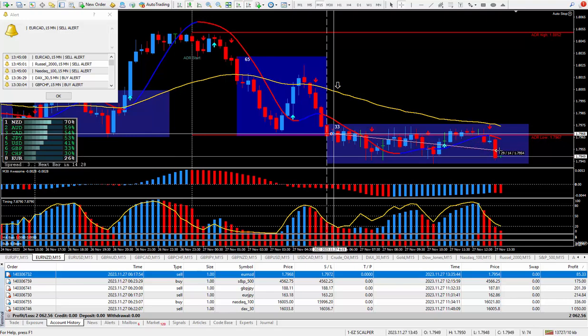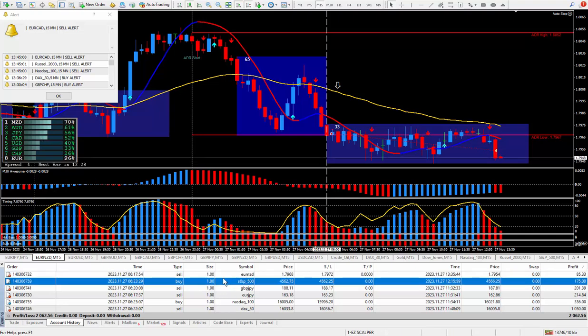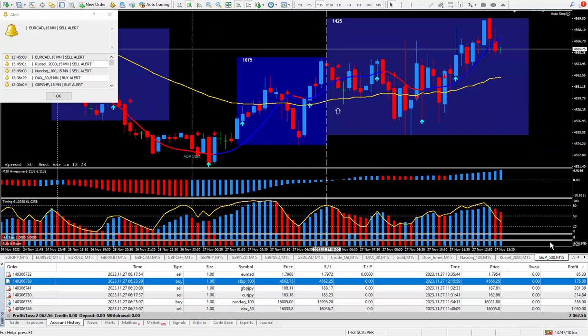I finally closed it out, happy with the result. I'm generally trying to get 200 pips and ticks, and because of the DAX 30 I knew I was going to be well over the 200 mark. I locked in 14 pips here and that paid out $85.